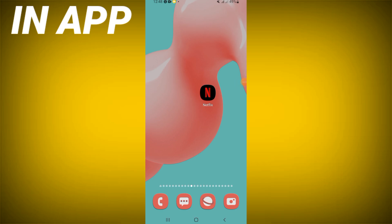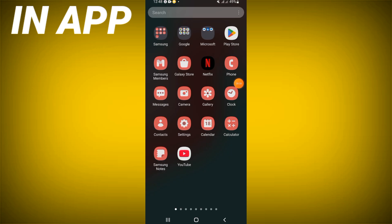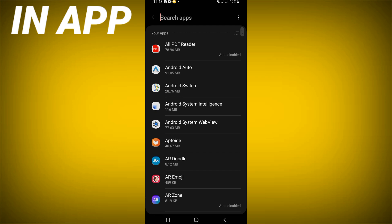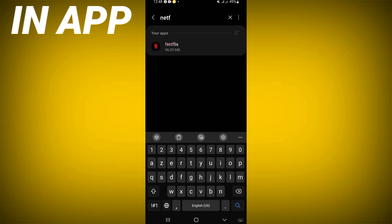Welcome guys, today I will show you how to fix the 'Netflix has stopped' problem. Open the settings of your device, click on the Apps option, search for Netflix, and click on it.